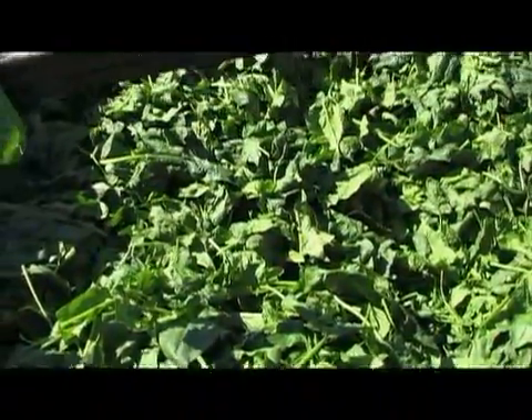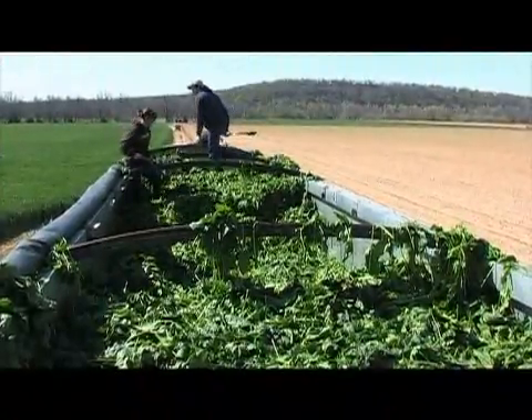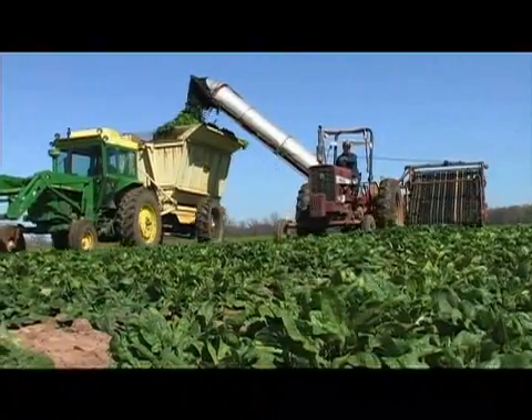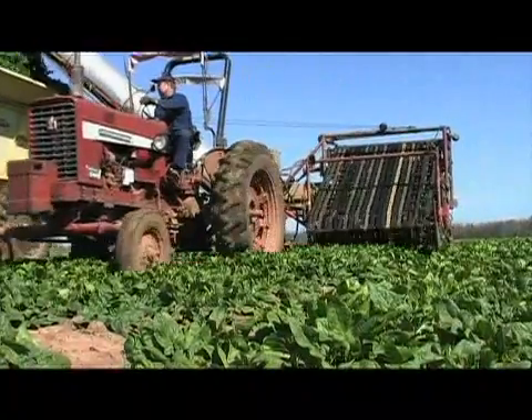Rob McClendon: Sheffield contracts his entire crop with a canning company. Once the truck leaves the field, the spinach is on its way to being processed into what may be a more recognizable form. Matt Crabtree is a crop inspector for Allens Incorporated, who will process Sheffield's crop. Matt Crabtree: Once it's packaged and leaves the plant, it goes immediately to the warehouse and is distributed by our trucks and by outside trucks, going directly to the food service industry as well as grocery stores and restaurants.